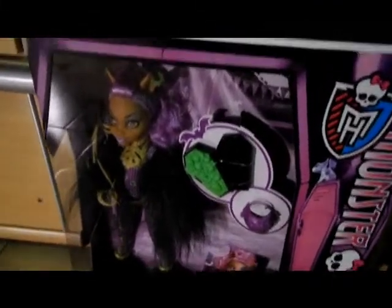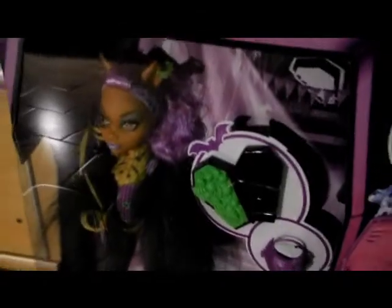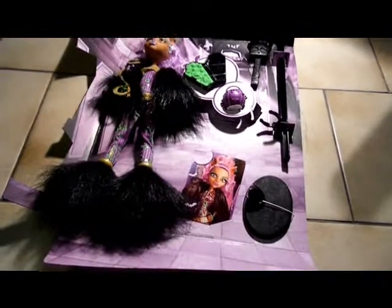So this is her look in the box. And now I'm gonna de-box her and show her to you again, because it's not so clear right now. She's almost de-boxed.